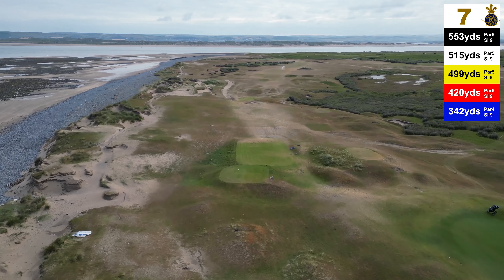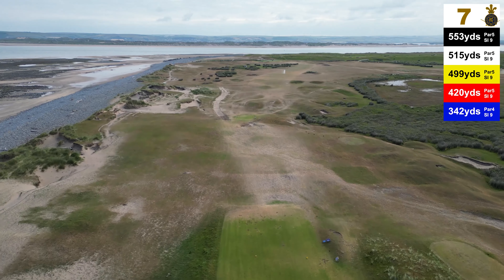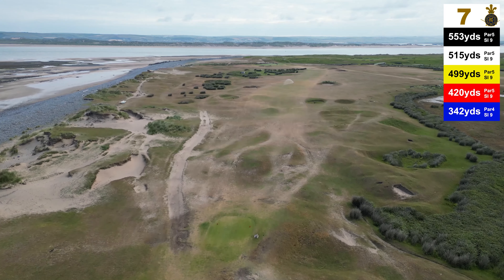The 7th hole at Royal North Devon Golf Club is one of the holes we've needed to change due to climate change, global warming, and coastal erosion. We've lost a lot of the sand dunes to the left side of this hole, including the old 7th green.